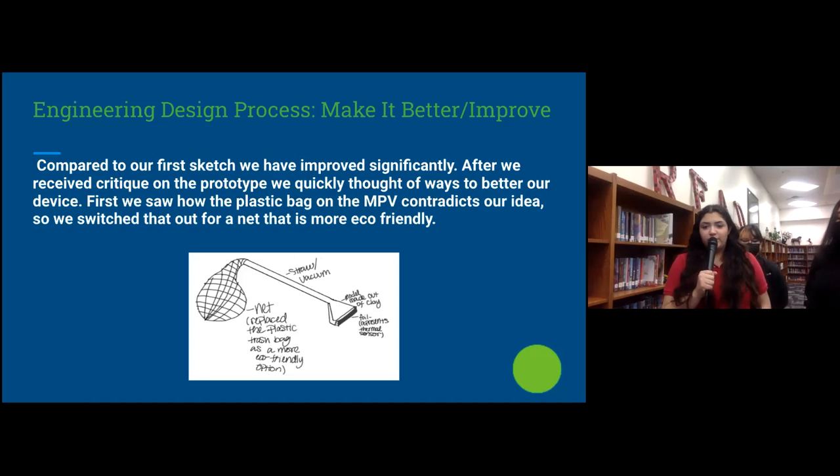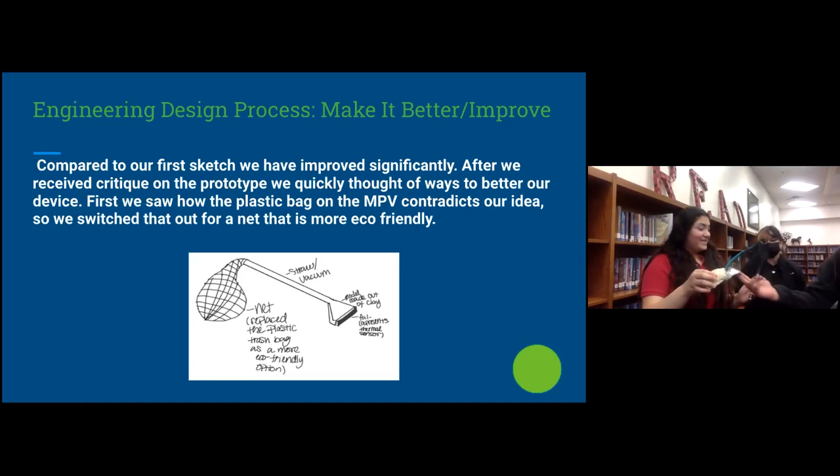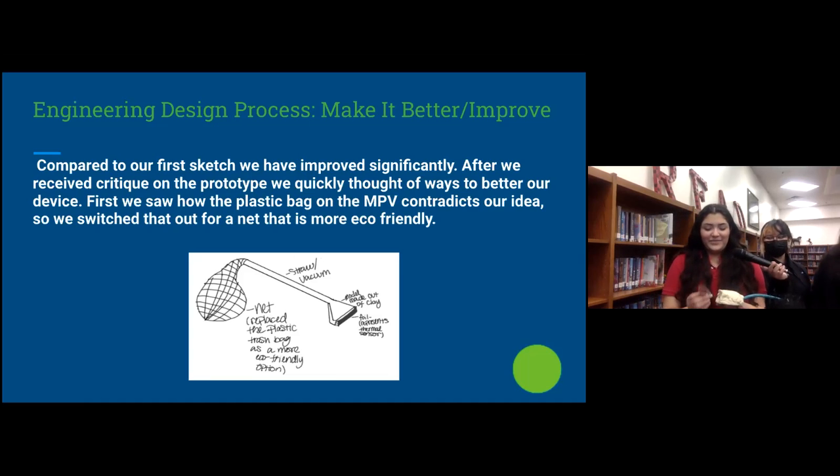Compared to our first sketch, we improved significantly. After we received critique on the prototype, we quickly thought of ways to make a new device. We saw how the plastic bag on the MPV contradicted the whole idea, so we switched it out for a net that is more eco-friendly. This is our prototype — the thermal sensor just broke off, but basically how it worked is that it was supposed to open up and collect debris.